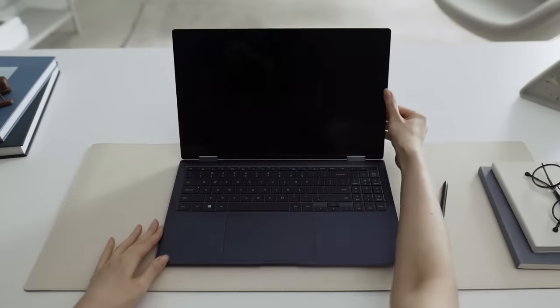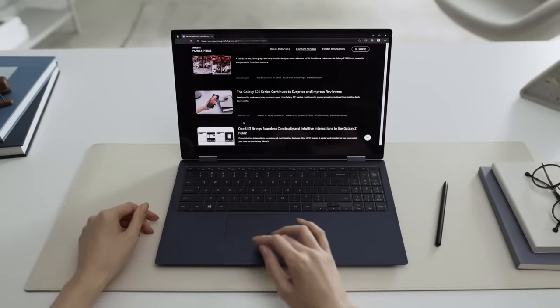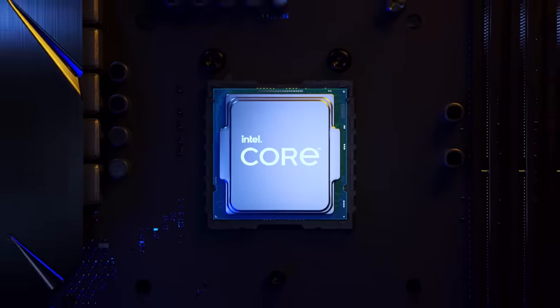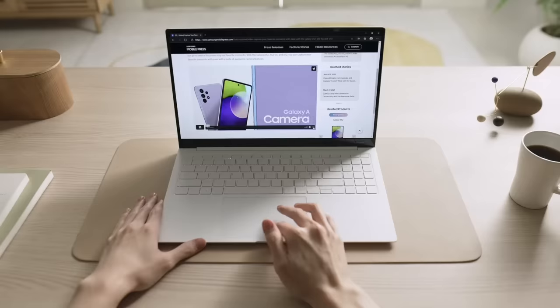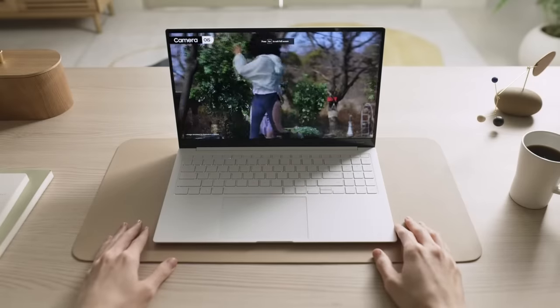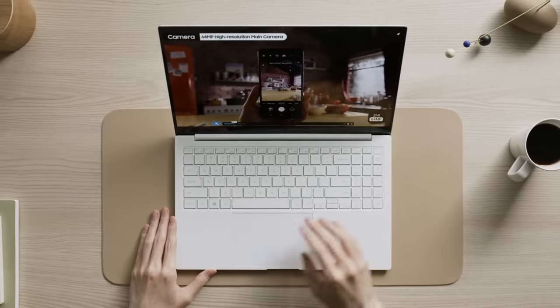These PCs were built with connectivity in mind. Whether you're on the go or at home, you have a secure, dedicated connection. With the Intel 11th Gen Core CPU and the Intel XE GPU, you have a powerful experience. Whether you're watching intense video or editing content, you have a really smooth, lag-free experience. We feel that we have a solution for our users that is, frankly, unmatched.